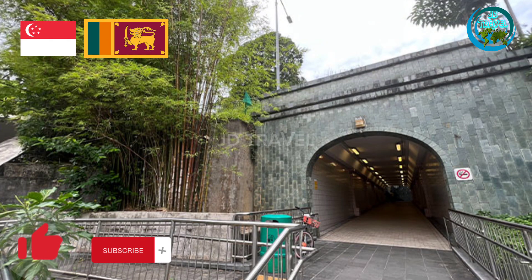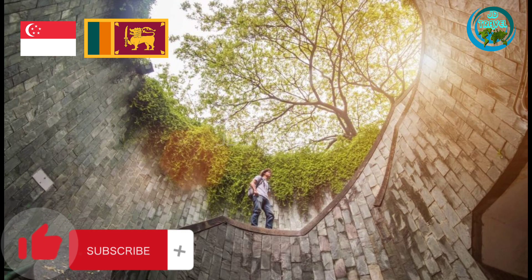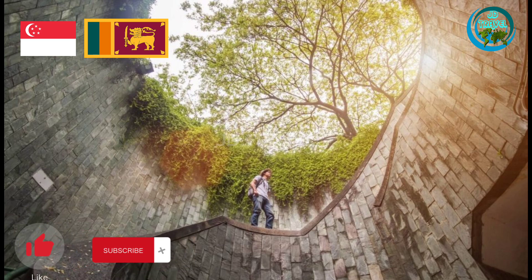The Fort Canning Tree Tunnel is one of the iconic photo spots in Singapore, built with a spiral staircase on the edge of Fort Canning Park. When one looks up from the bottom of the staircase, they will be greeted by the sight of trees and silhouettes against the staircase wall.